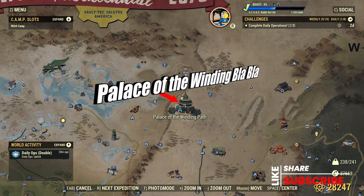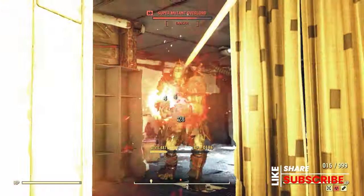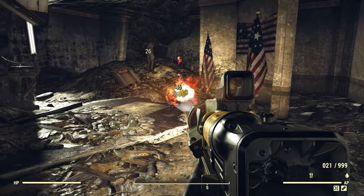Let's start off by going to the Palace of the Winding Path. There's supposed to be like 14 teapots here based upon the wiki, but I found about 10 of them. All you need is just one.